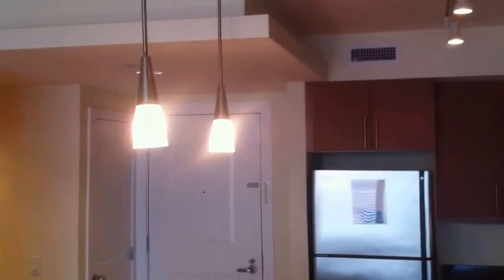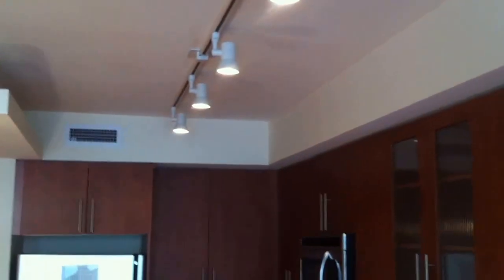The pendant lighting is standard in every apartment as well. You have track lighting above too.